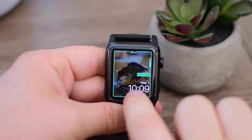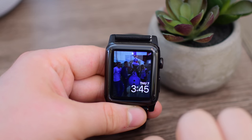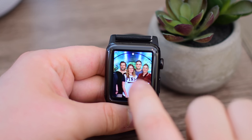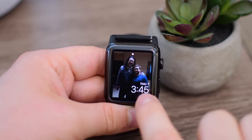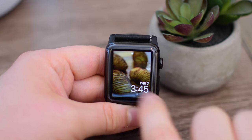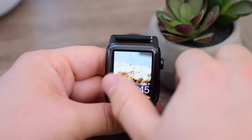One thing we didn't see in watchOS 5, however, was custom watch faces. You're still stuck with all the default ones that Apple builds in. There's no developer support or anything like that. The only thing there is developer support for is the Siri watch face. That's really the only thing that's going to change, other than those small tweaks to the existing watch faces.